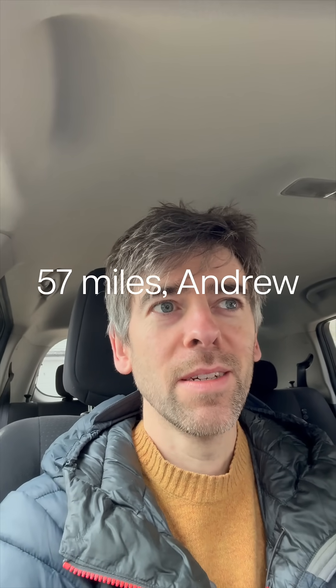It's a 16-mile journey to get to Tesla Gatwick. So if I've got 73 miles now, then what's 73 take away 16? I can't do maths.